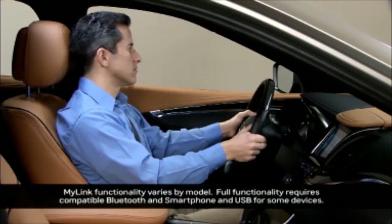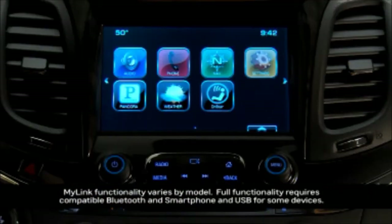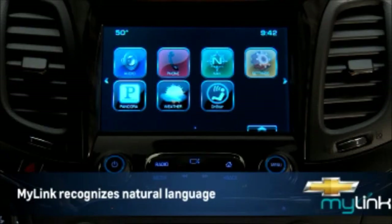To make a call hands-free using a connected Bluetooth phone, press the push-to-talk button on the steering wheel, wait for the system prompt and the beep, and tell MyLink the name of a contact to call from your phone book. Say a command or say help.